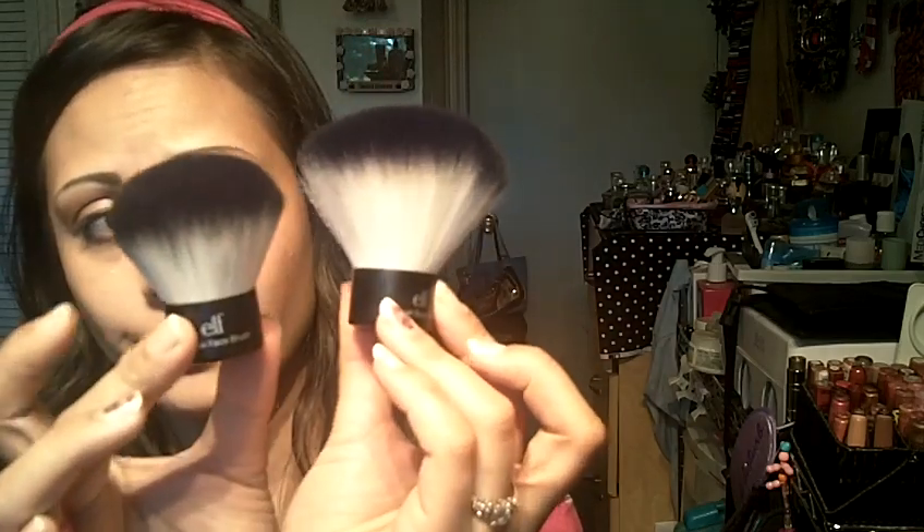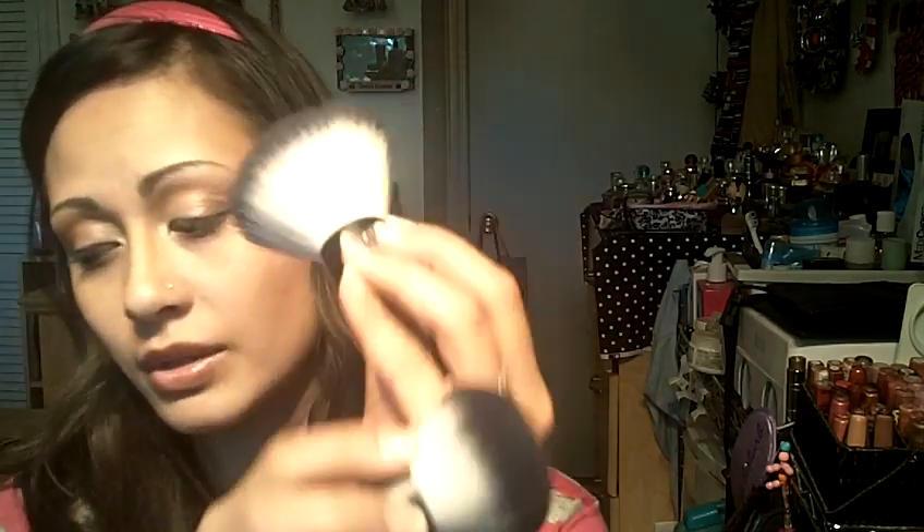I ended up getting four of the Kabuki face brushes and two of the body Kabuki brushes. I'm absolutely loving these — they're so soft. You can see the size difference; the body one is significantly larger, but they're both equally soft. I love them.